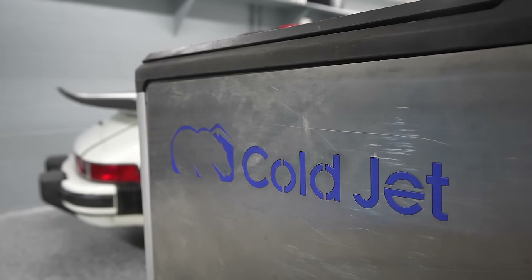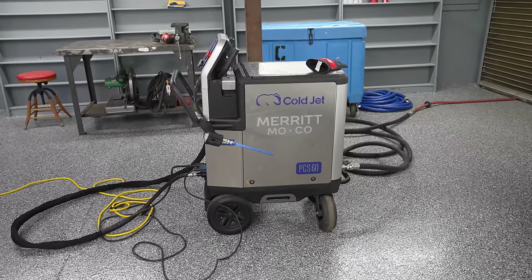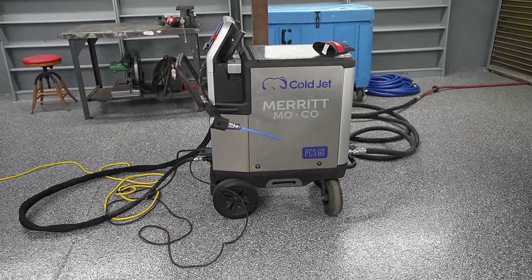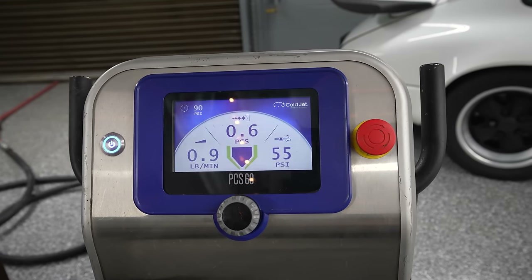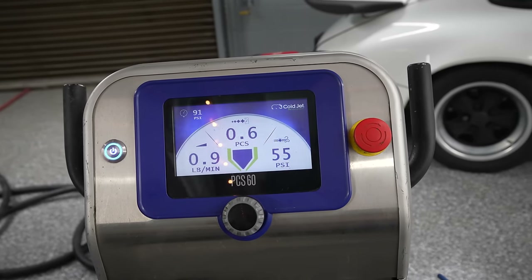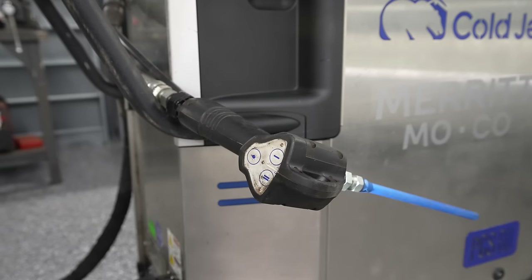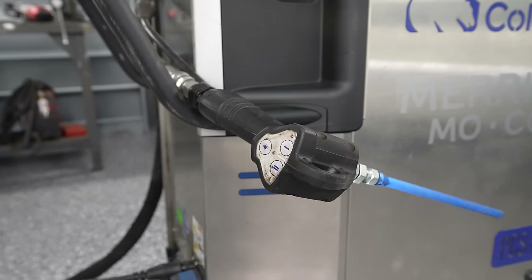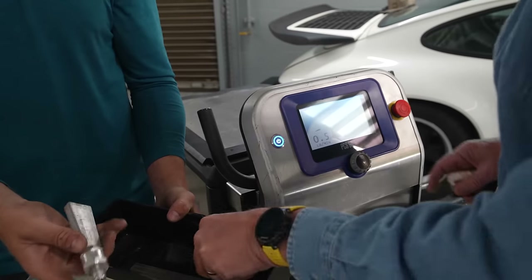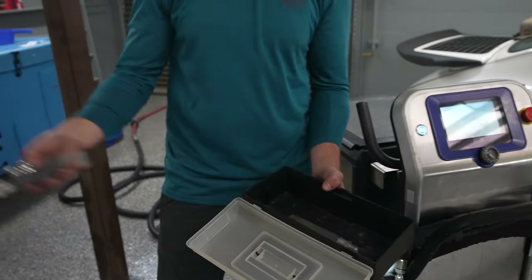Our equipment is extremely scalable and it allows us the opportunity to turn the system way up, including air pressure as well as particle size. So if we're doing a very bright surface and we want to be very abrasive, we can turn that way up. It all dictates as well what type of gun you use, and then we have numerous tips that you can use as well.